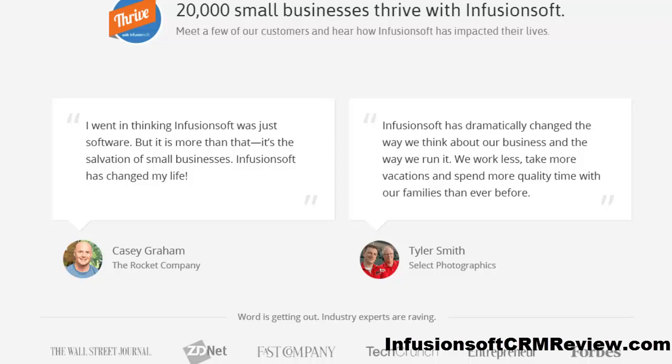I can even use one of Infusionsoft's proven campaign templates — they're constantly adding these campaign templates for you to use. I can send emails, direct mail, even audio broadcasts automatically based on the date, time, or a certain behavior that a prospect takes, like a click or a sale. I use Infusionsoft's virtual campaign builder to automate all of my sales and marketing processes.